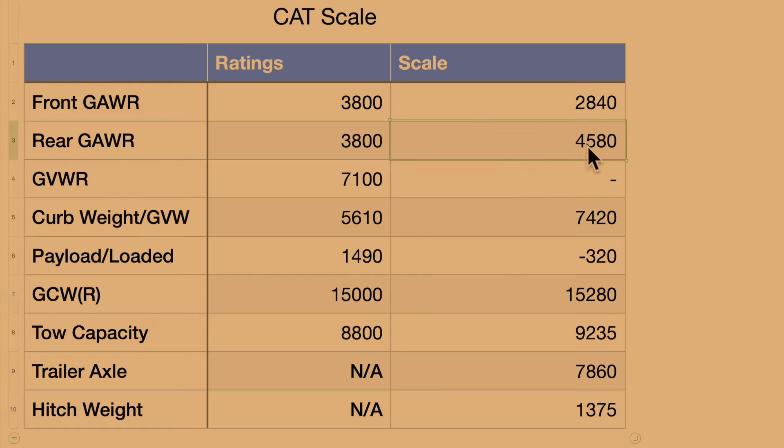I was a little thrown off by the numbers at first, but then I remembered this truck had that cap on the back of the bed. I'm assuming it's about 250 pounds — I saw one online for a Tacoma that was 180 pounds, and this is a bigger truck with a few accessories. That cap is really why we exceeded the rear gross axle rating. Those accessories really do take away a lot of your payload. We're over by 320 pounds, which isn't too bad.